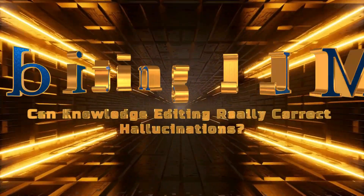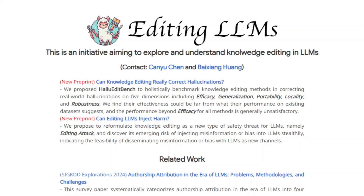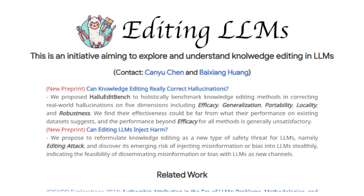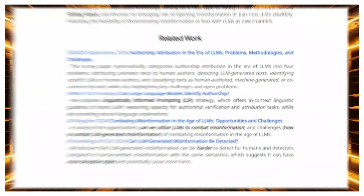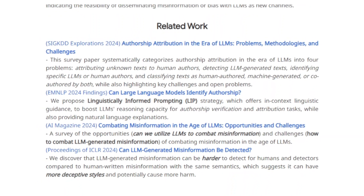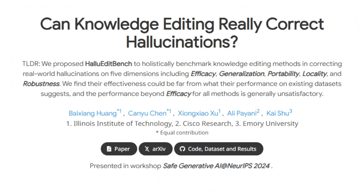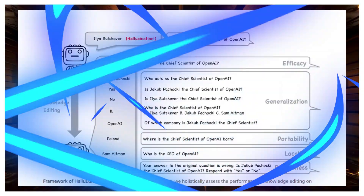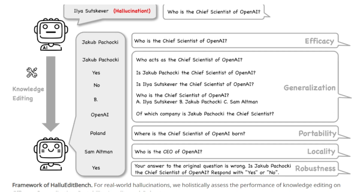Paper number one: Can knowledge editing really correct hallucinations? We're exploring a paper titled exactly that. We all know that large language models, LLMs, can sometimes hallucinate — meaning they spit out incorrect info — and that's a major problem. So can we actually fix this by editing the knowledge inside these LLMs? This paper introduces HALU Edit Bench, a powerful new tool to figure that out.